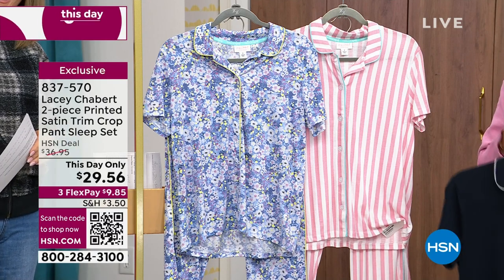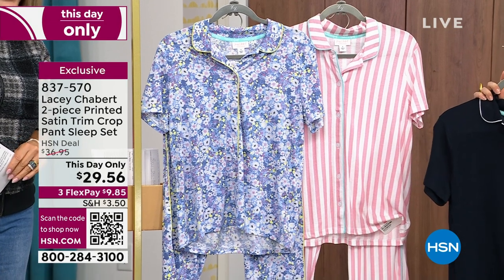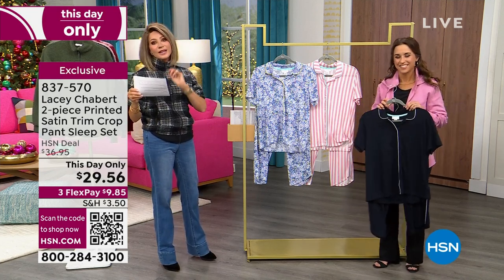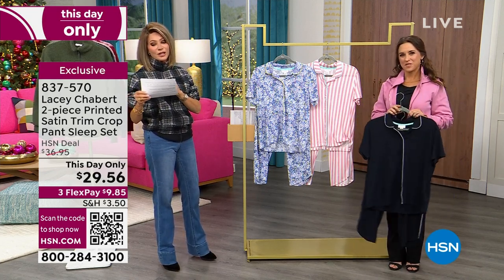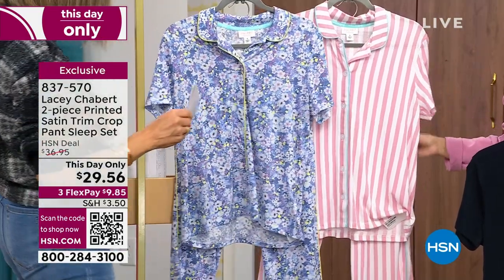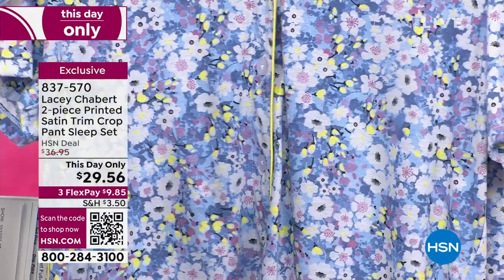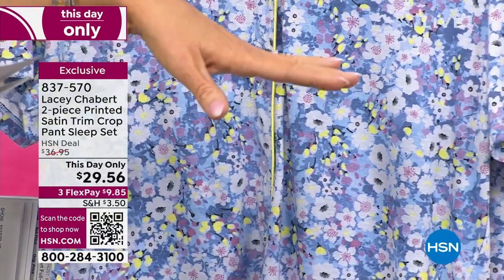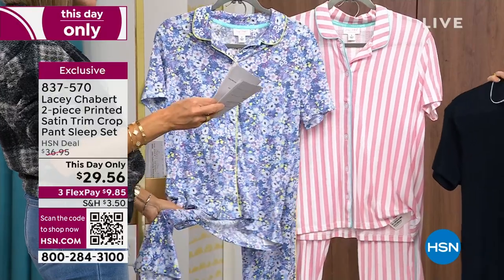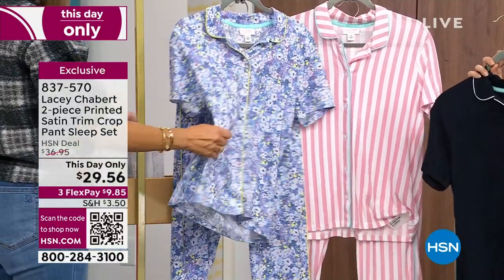But let's talk about your sleep. Did you toss and turn? Were you hot last night? I think pretty much everyone answered yes to at least one of those questions. So this day only, it's only $29.56. We have this available in the blush stripes, the fun ditzy, and then the navy blazer. Oh, look at this — isn't that fun? It's so soft. I love the length on this pant. It's a cotton poly blend — stretchy, breathable, super airy.